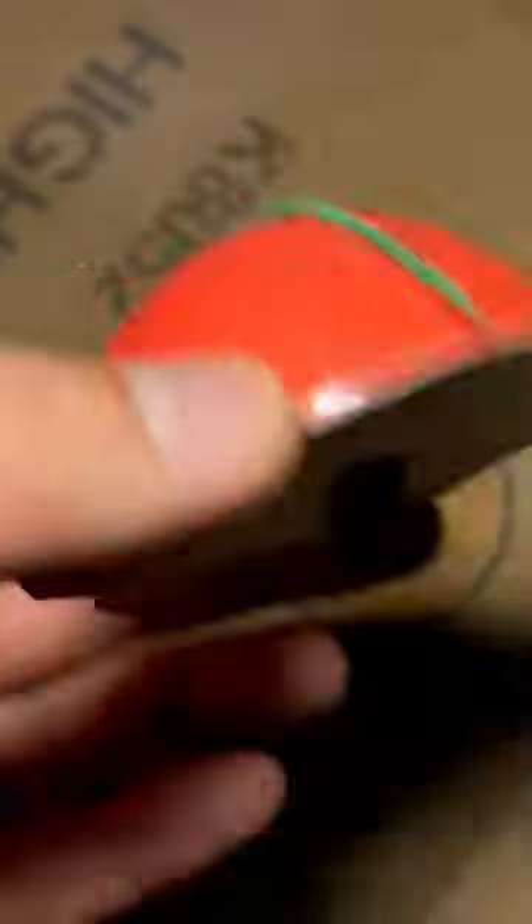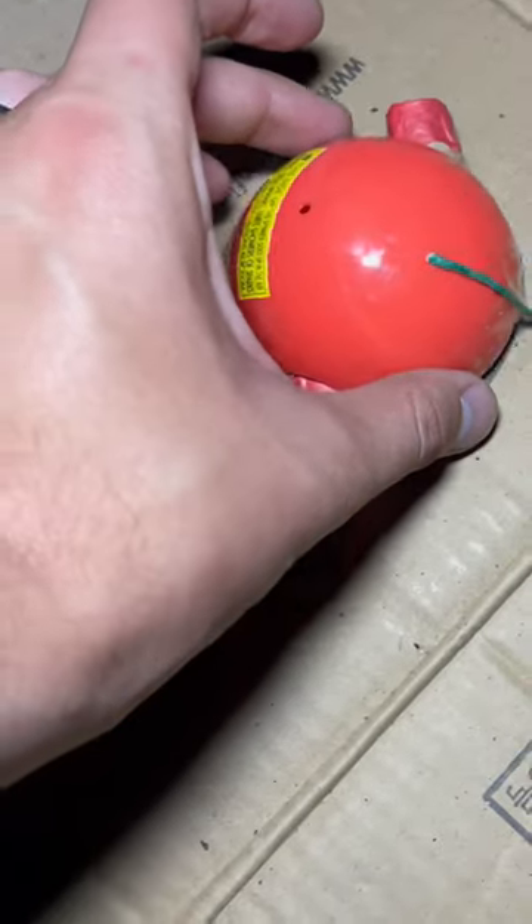Here goes our last ladybug firework by Brothers Pyrotechnics, plastic edition. We're going to do it right on the Keystone Fireworks logo. Whoa! Hold on.